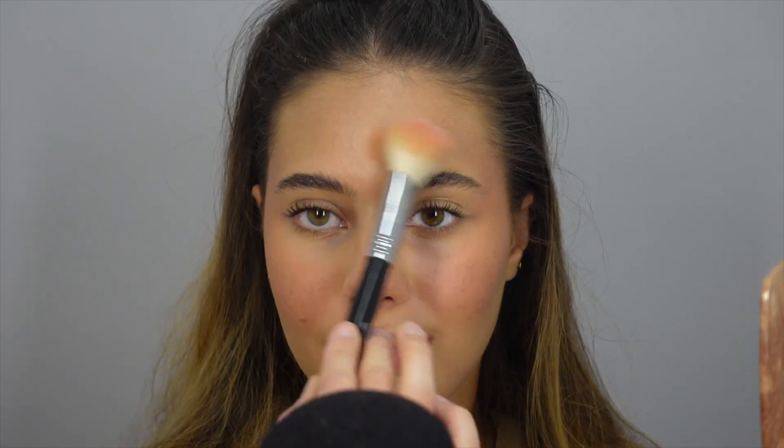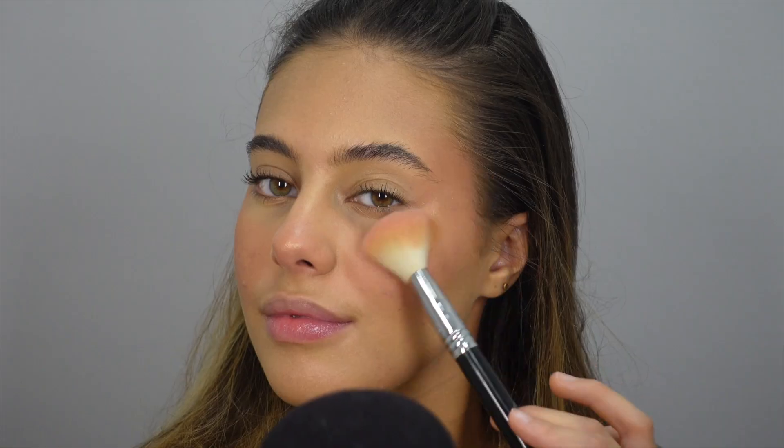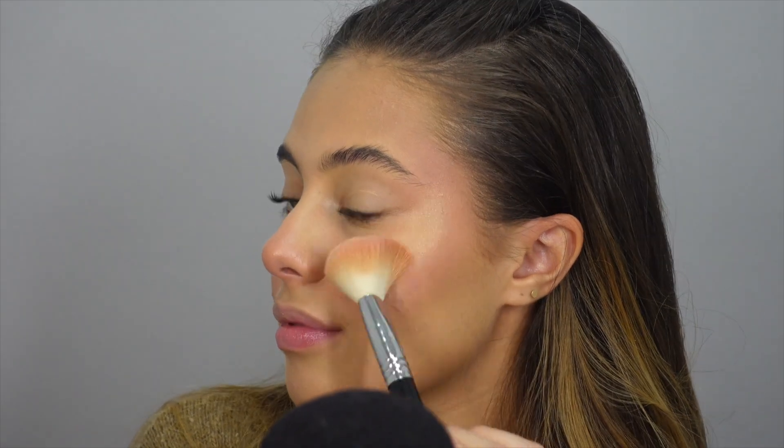For highlight I just usually take the same brush, use the tip, and put that wherever I need to. Now that my base is pretty much done, we're going to move on to my lips.